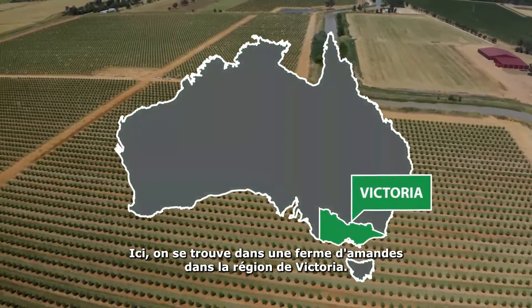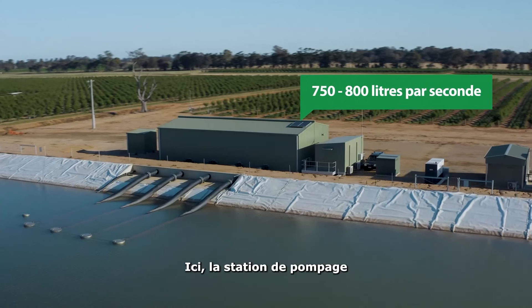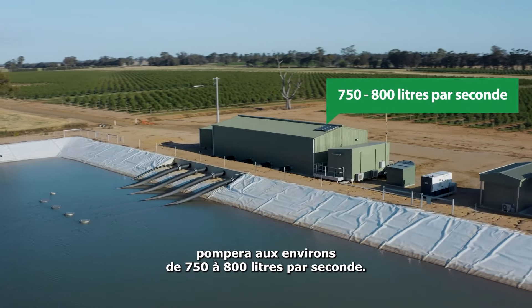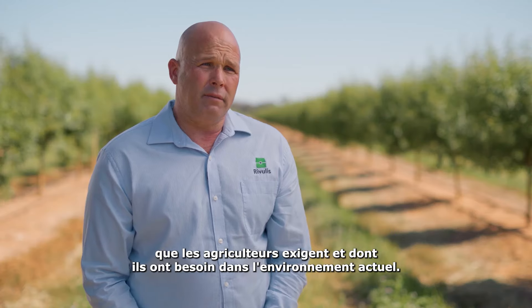Currently we're on an almond farm in regional Victoria. The big thing we did was really come up with a revolutionary design for this pump station. The pumping station here will pump in the vicinity of 750 to 800 litres per second, and the efficiency that the system provides creates the reliability that farmers require and need in today's environment.